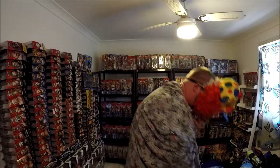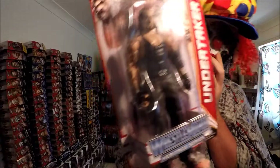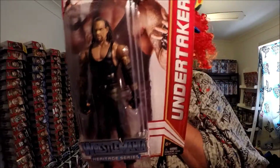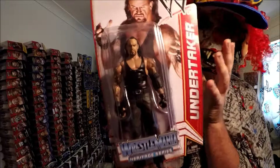I've got the Undertaker from that series as well. I think I've got them all except John Cena, Eddie, and Jack Swagger — but it doesn't matter. Undertaker — got it for the packaging.